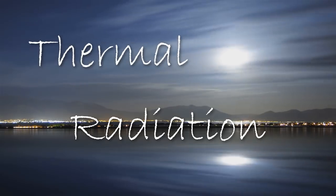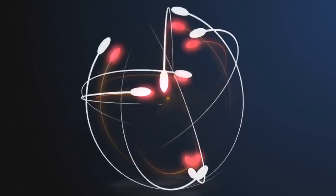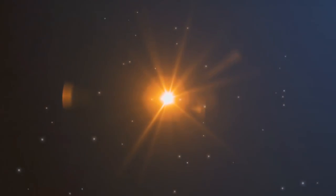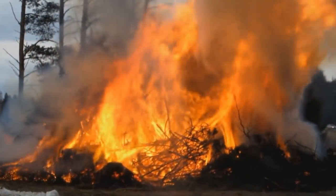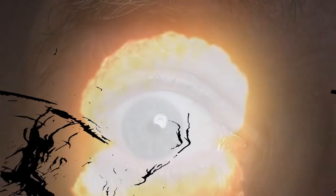Thermal radiation. The heat and light radiation from a nuclear explosion's fireball emits light radiation that consists of both visible light and ultraviolet infrared light. Thermal radiation produces extensive flash fires, severe third-degree skin burns, and flash blindness. If the intensity is great enough, a permanent retinal burn will result.